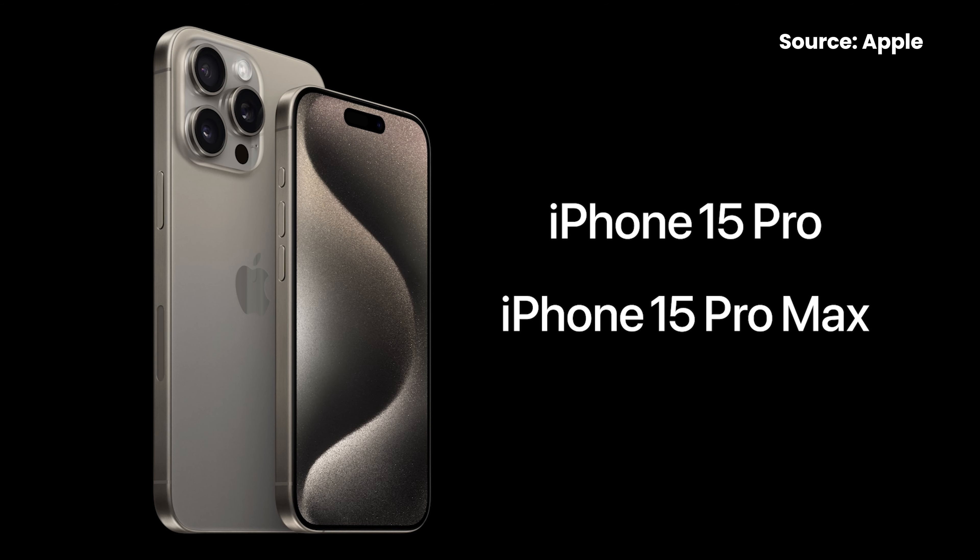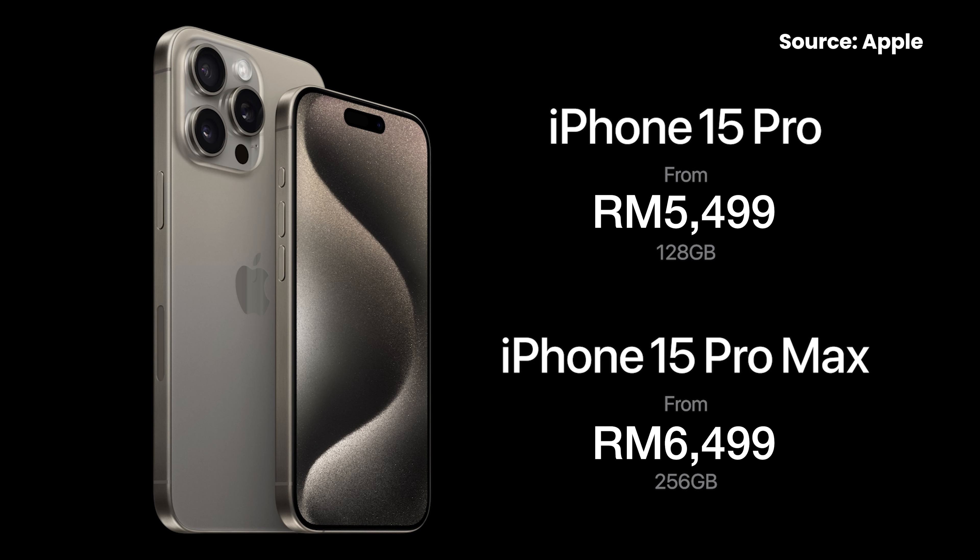In terms of price, the iPhone 15 Pro starts from RM5,499 for the base 128GB model, while the iPhone 15 Pro Max starts from RM6,499 for the 256GB model — that's right, no more 128GB for the iPhone 15 Pro Max. Looking at the price, it costs RM300 more than the equivalent iPhone 14 Pro model at the time of launch.